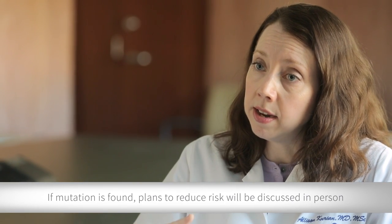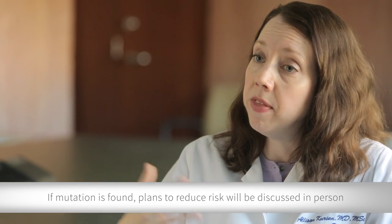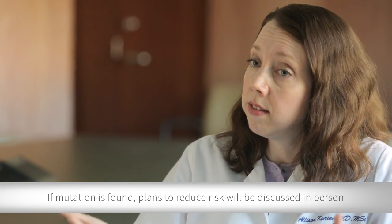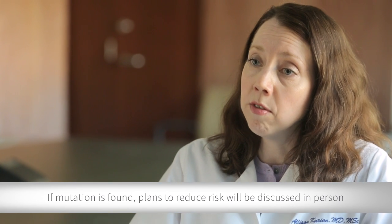Generally, if the results show a mutation, we ask people to come back in so we can walk them through exactly what this means for them and their family, and make plans in terms of screening and prevention, and referrals to our colleagues in the Women's Cancer Center for things they might need to reduce their risk.